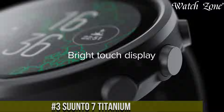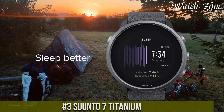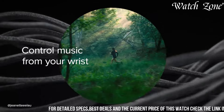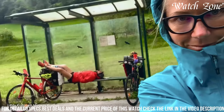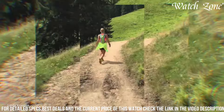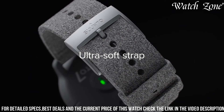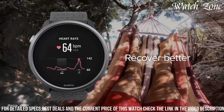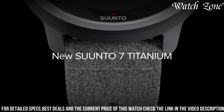Number 3: Suunto 7 Titanium, the ultimate smartwatch for outdoor enthusiasts and tech-savvy adventurers. Crafted with premium titanium, this timepiece combines durability with a sleek and lightweight design. Powered by Wear OS by Google, the Suunto 7 Titanium offers seamless integration with your favorite apps and services, keeping you connected and informed throughout your adventures. With built-in GPS, heart rate monitoring, and over 70 sport modes, this watch provides accurate data to help you analyze your workouts and progress. The vibrant touchscreen display and customizable watch faces make it easy to personalize your style, and with long battery life and water resistance, it's ready to accompany you on any adventure.